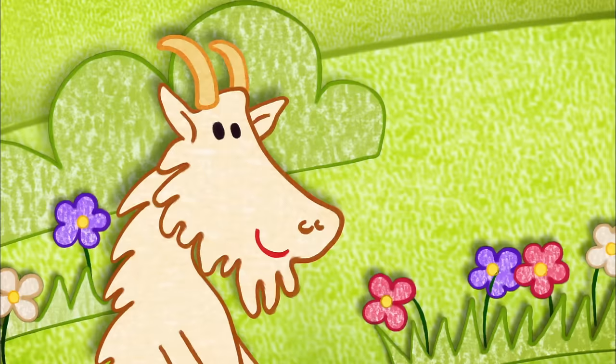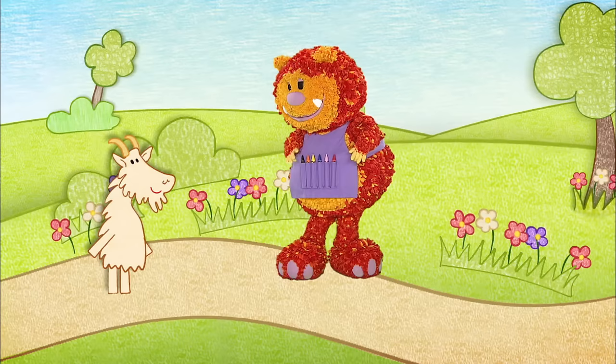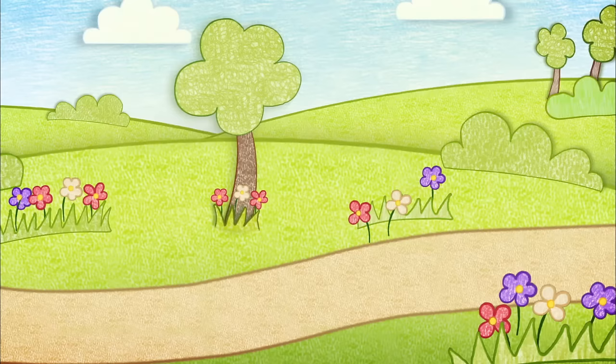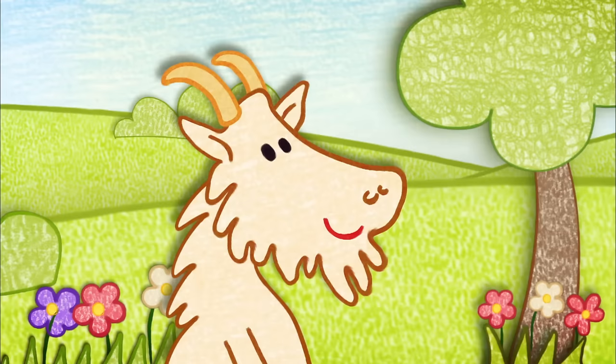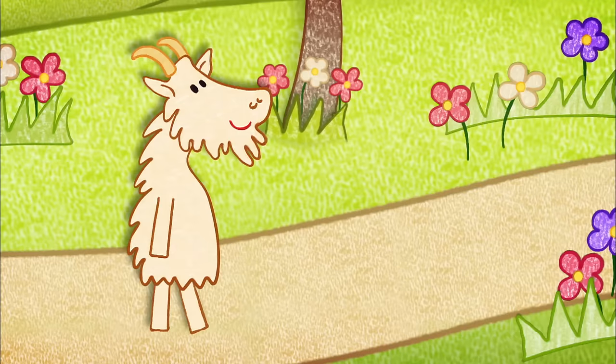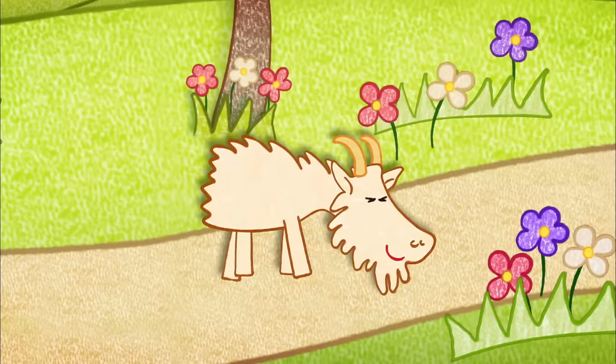Once upon a time, there was a silly goat — me! — who was very hungry! So, following his sniffy nose, he went to find something tasty to eat! Soon he came to a garden. Oh, I smell something yummy in here! The goat trotted up the garden path.